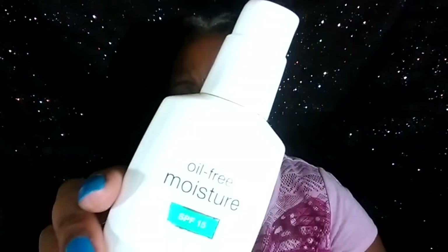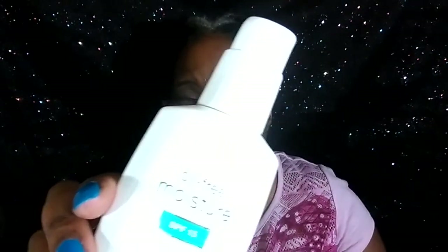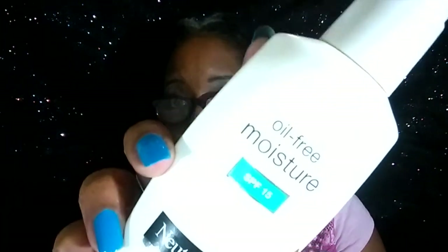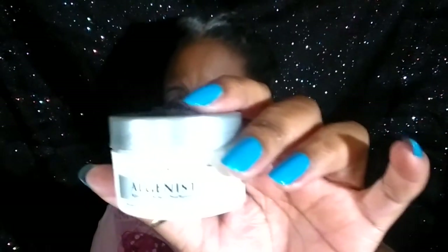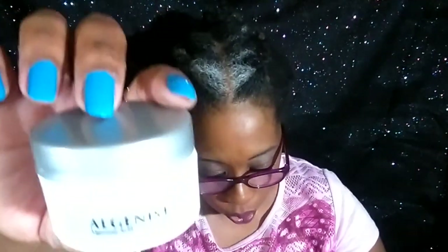This Neutrogena one was perfect for my skin — I have dry skin. It has SPF 15, which may not be an awful lot, but it has some. This I received — I cannot remember where I received this from. It's from Algenis and it's a ferment and lifting cream. I didn't get it for that purpose. I believe I got this from Sephora, but I did like it.